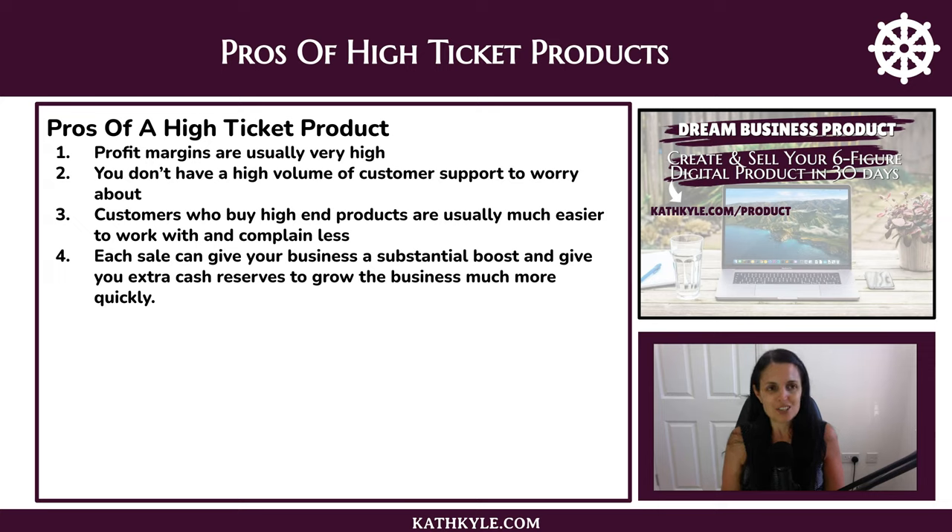Profit margins are usually very high because if you price high, there's a lot more wiggle room when it comes to profit. You don't usually have a high volume of customer support because you have fewer customers, meaning fewer support tickets. Customers who buy high-end products are usually much easier to work with and complain less. And each sale can give your business a substantial boost, providing extra cash reserves to help grow the business much more quickly.